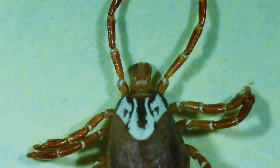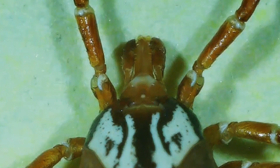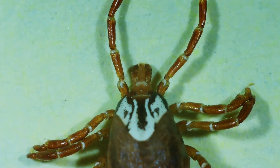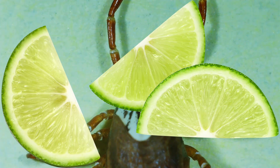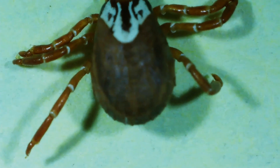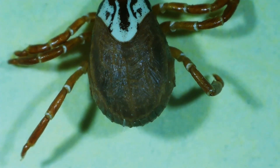Ticks are actually arachnids. They're in the spider family, but they spread disease. If you find one on yourself or one of your animals, take it off as soon as you can — there's a bunch of videos on YouTube on how to actually do that. One of the nastiest diseases that ticks transmit is called Lyme disease, which weirdly has nothing to do with limes, but does give you symptoms like fever, headache, fatigue, and skin rash. And if you don't treat it, it can spread to your joints, to your heart, to your nervous system.